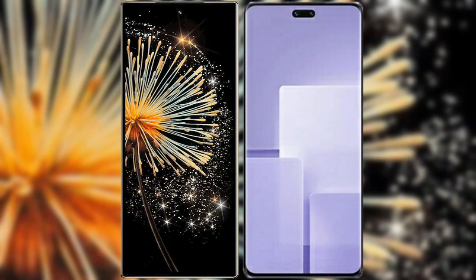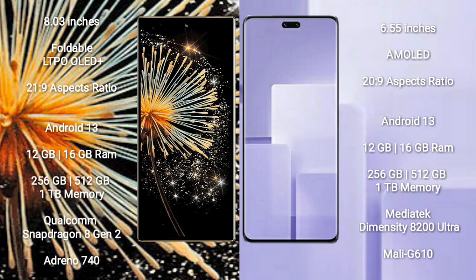I will compare the new Xiaomi Mix Fold 3 with Xiaomi Civi 3. Xiaomi Mix Fold 3 comes with an 8-inch foldable LTPO Plus display and Schott glass protection. Xiaomi Civi 3 has a 6.55-inch AMOLED display.